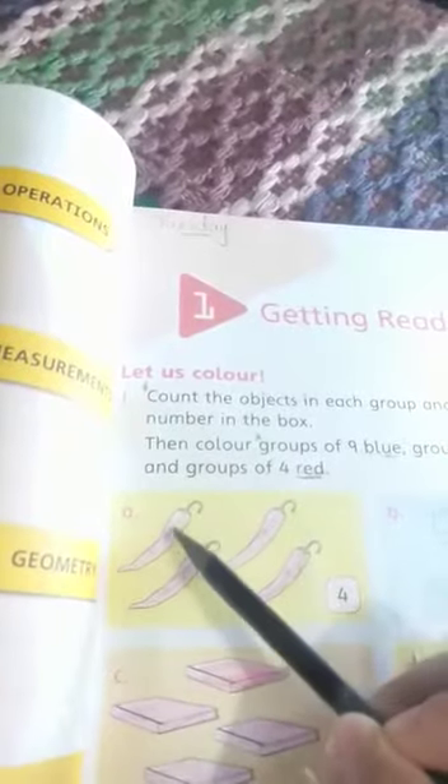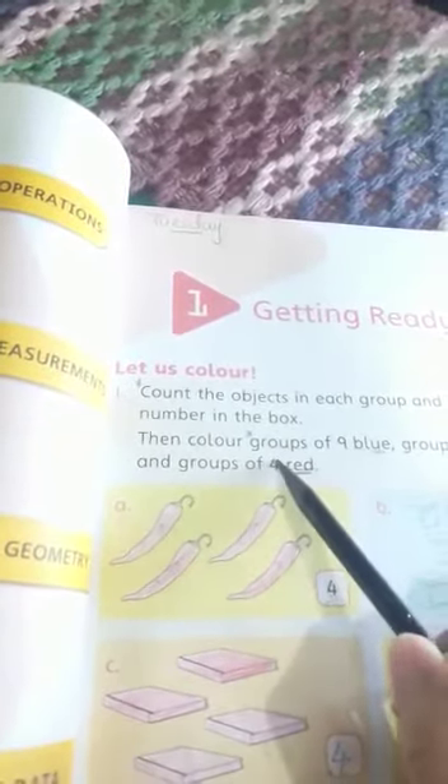How many carrots are there? 1, 2, 3, 4. When you got the answer 4, you can color it red. So you can color the carrots red.